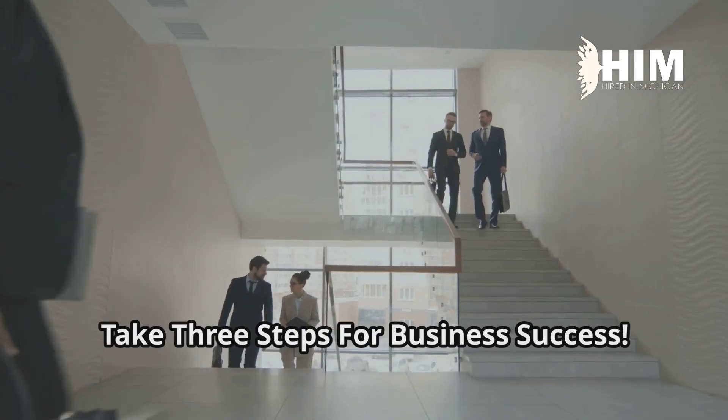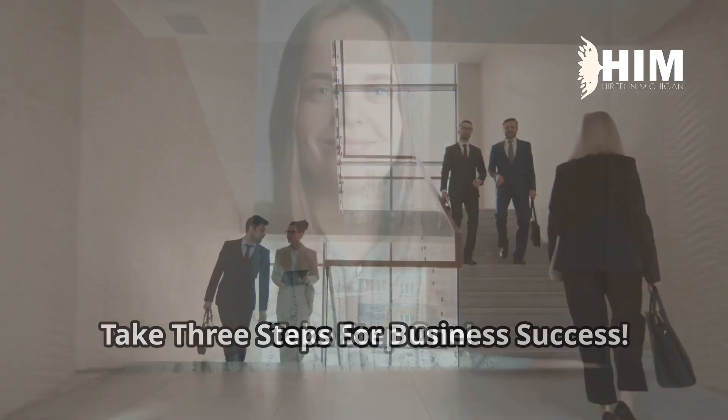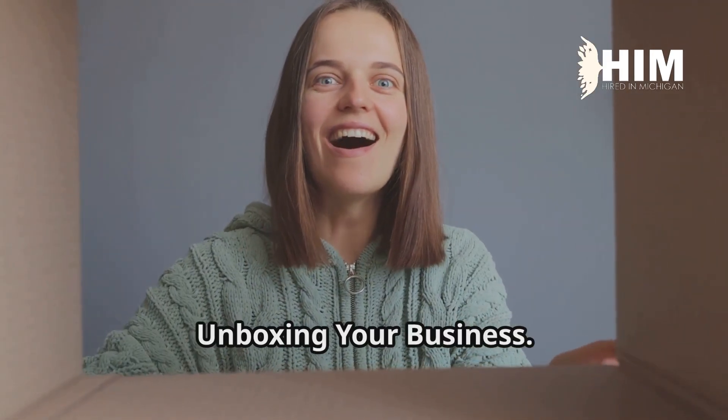Today, business owners take three steps for business success. Take step one: unboxing your business.